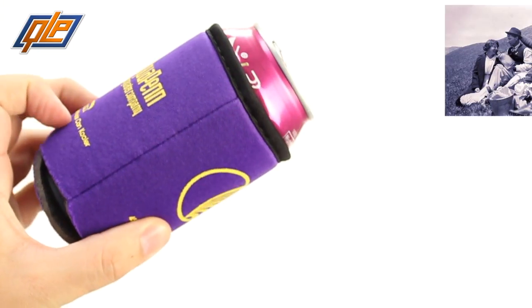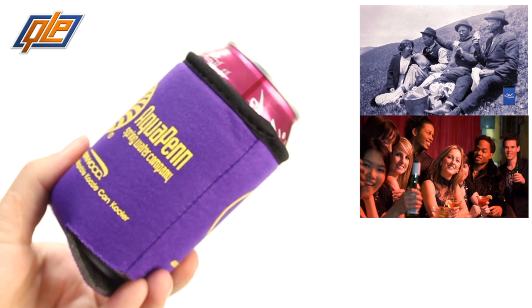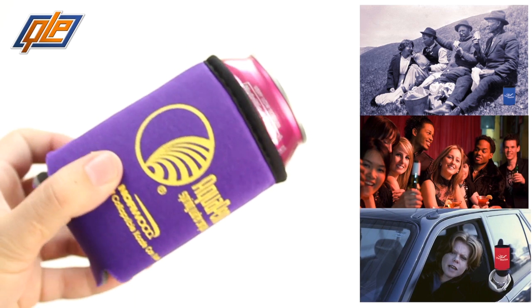All around town — company picnics, after-work get-togethers, the commute home — there's always a good time for a koozie. So call Quality Logo Products today and let us be your brand Sherpa to the summit with the Summit Collapsible Koozie Can Cooler.